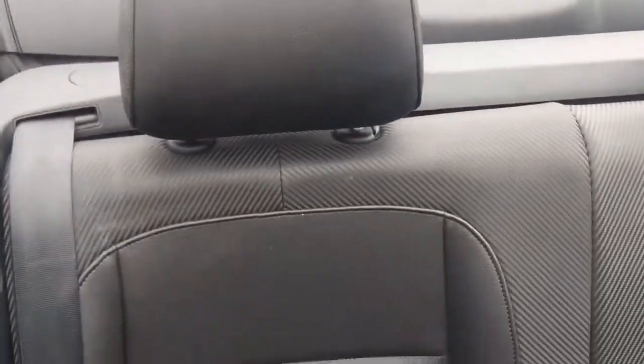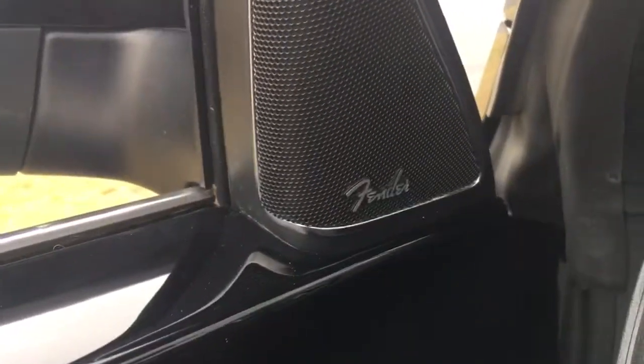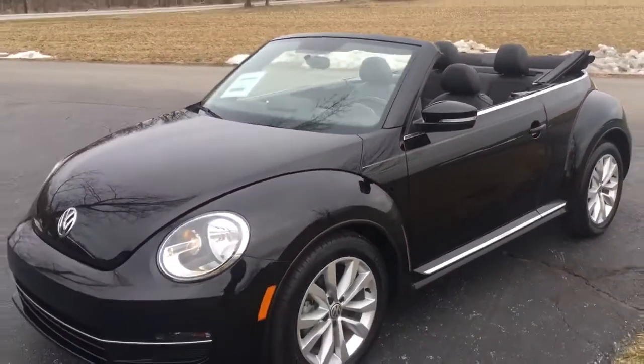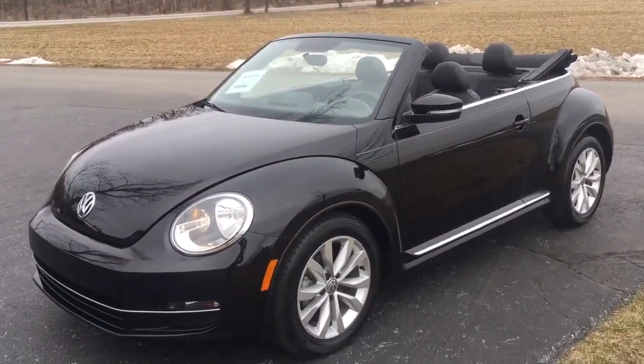One button - it's got the Fender premium sound system, but one button, can you imagine? You know how hard it was to drop the top when I was a young man? Took three people. Look at this - I don't know why it only took ten seconds.